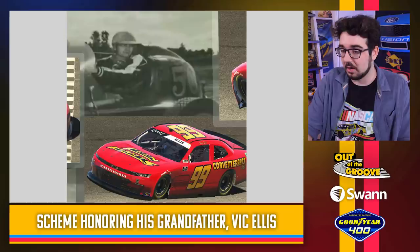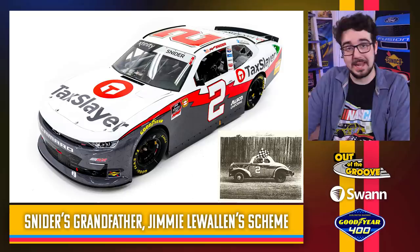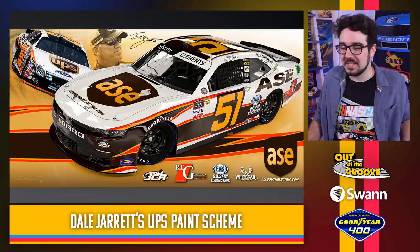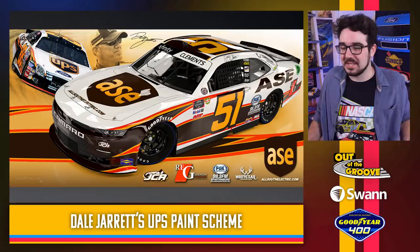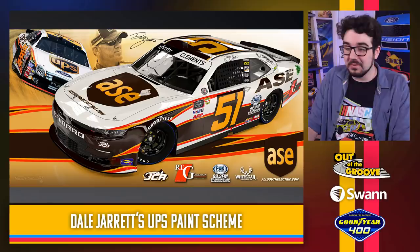Another family connection — Myatt Snyder throwing it back to his grandfather Jimmy Lewallen's scheme from the NASCAR Grand National Series. You can see the little black and white comparison photo. We'll get to see full color on the TaxSlayer Mobile. This looks really, really cool — again they changed the number font. The UPS colors are back on Jeremy Clement's — the classic Dale Jarrett scheme. UPS to shame — they're not still in NASCAR, but this is a very worthy throwback paint scheme. The brown, the orangish color — it's all there, it all works.